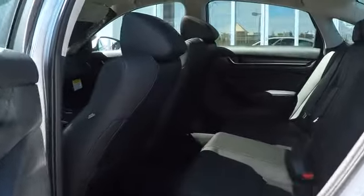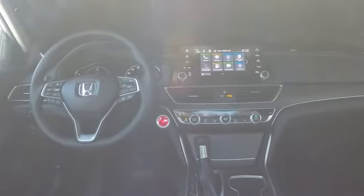Leather wrapped steering wheel, power steering, adjustable steering wheel, four-wheel disc brakes, keyless start, cruise control, auto dimming rear view mirror, aluminum wheels, floor mats.